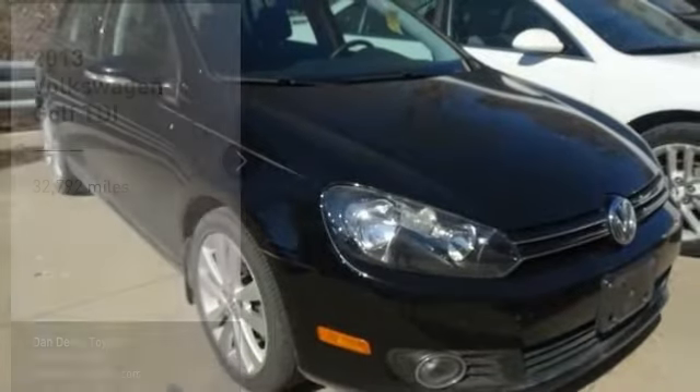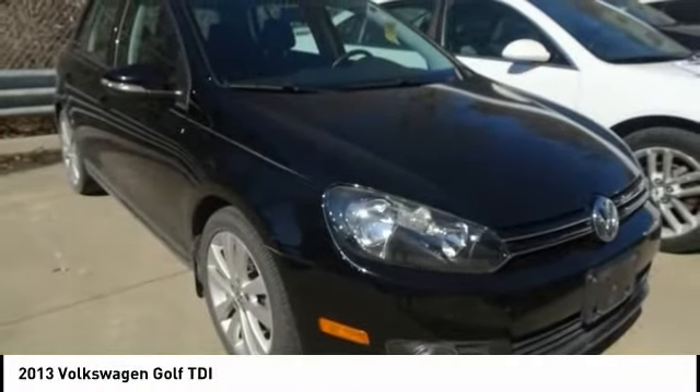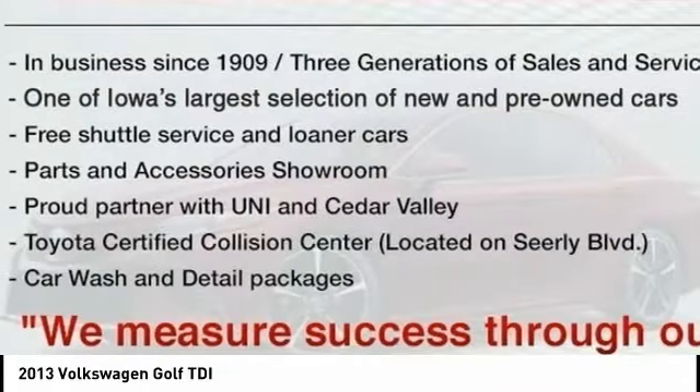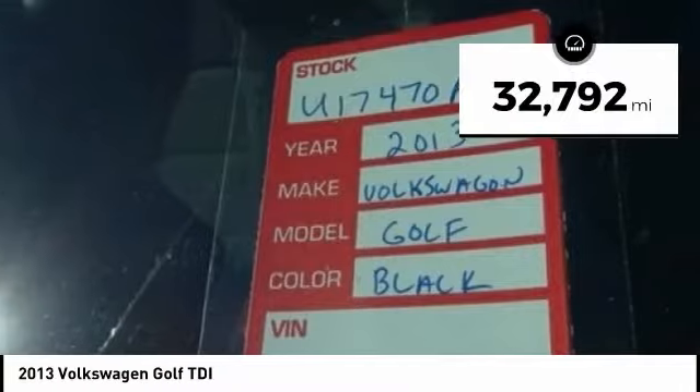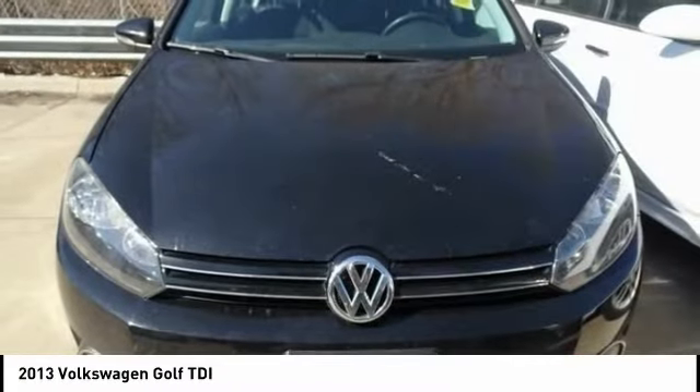Make a great choice today with the 2013 Golf. It's the original fun-to-drive hatchback. Drive one today. This vehicle has less than 35,000 miles. Here are some of this vehicle's great options.